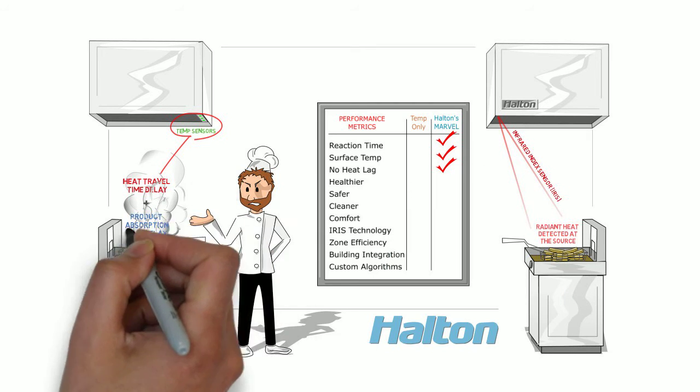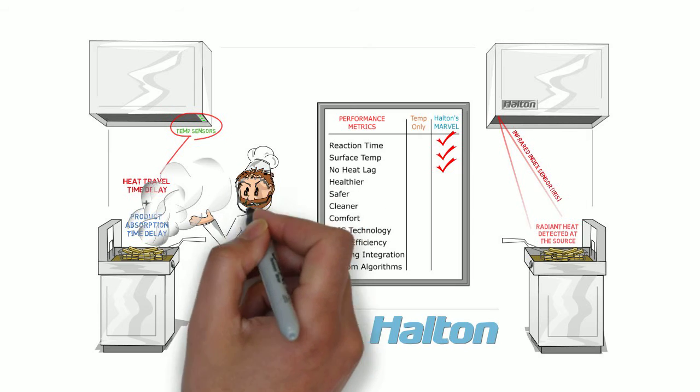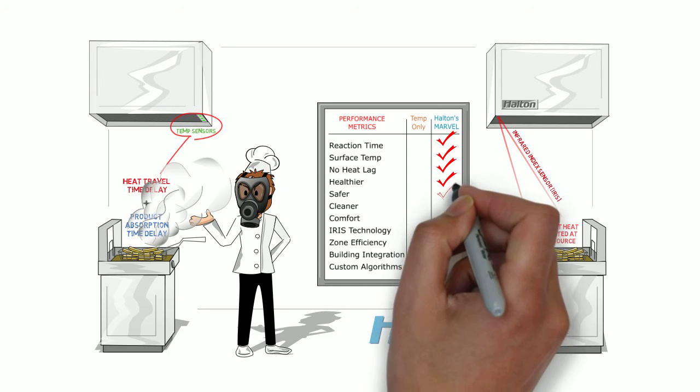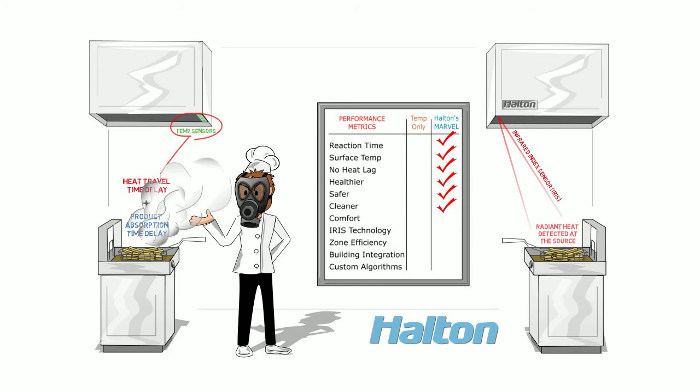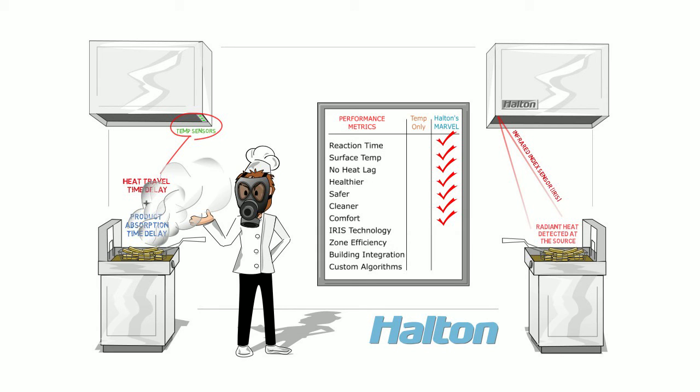By that time, our fry basket example may have completely cleared only into the kitchen rather than into the exhaust duct. Where's all that grease, smoke, and heat going in the meantime? You guessed it — right past the cook's face, increasing his risk of health hazards from breathing it all in. Some spills into the kitchen, creating slip hazards, or at a minimum increased cleanup requirements. And all that heat that isn't captured just wastes energy and creates overall discomfort for the staff.